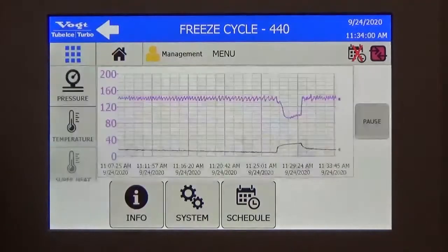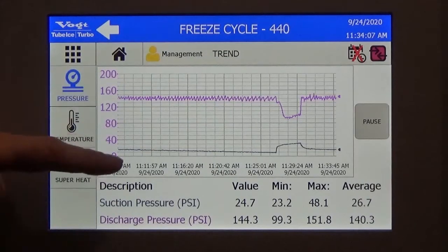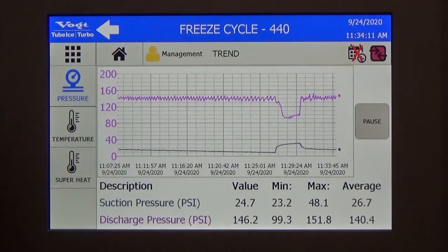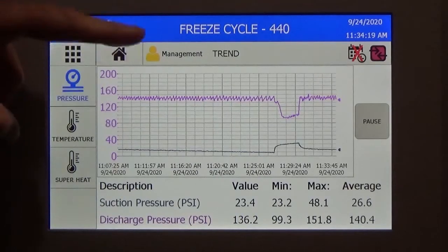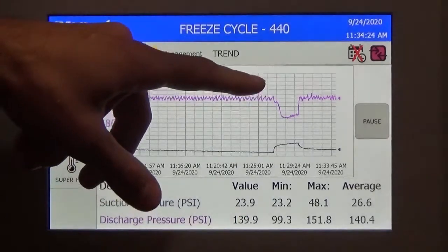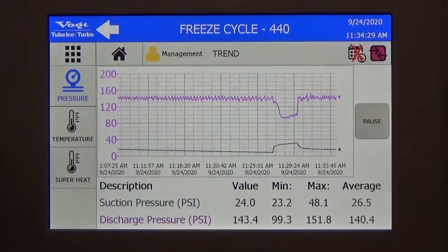To keep going with those sensors, we can look at this trend screen. Here we have the discharge pressure and the suction pressure. You can identify that since this machine is an air-cooled machine, during the freeze you want to cycle the air-cooled fans to keep the pressure between 135 and 145. That's what you can see on this screen. And then during the harvest, the pressure goes down and the suction pressure goes up — we're trying to get some hot gas.